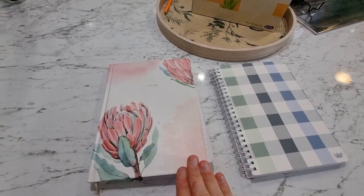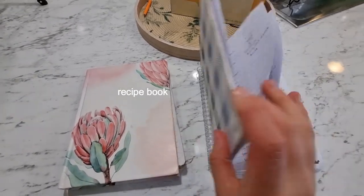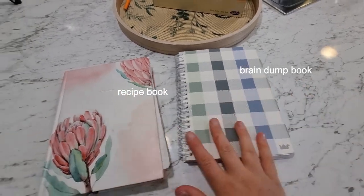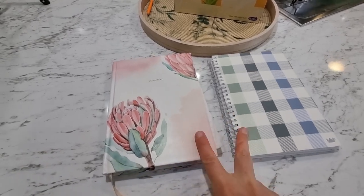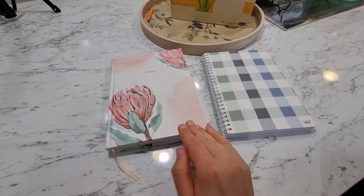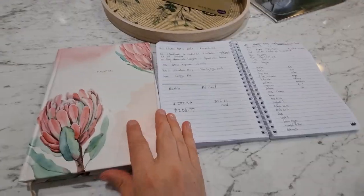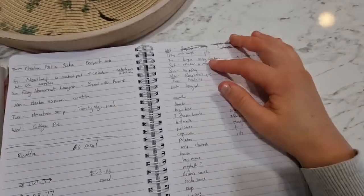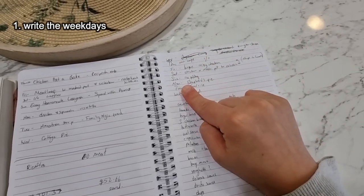Maybe down the track I'll make a prettier video on real-time meal prep, but for now I'll just tell you how it is. I have two books here: this one is my recipe book and this one is just a notebook for jotting down anything I need. These are the two books I need in order to get a meal plan and grocery list together and get organized.